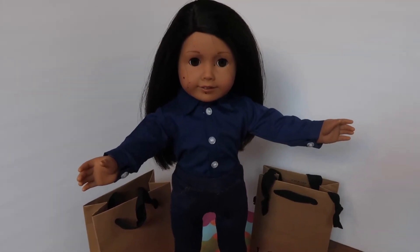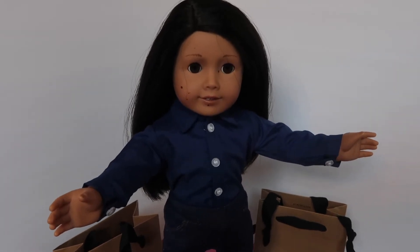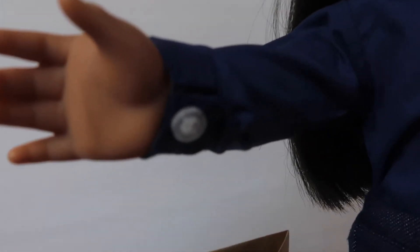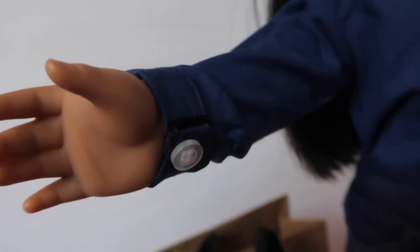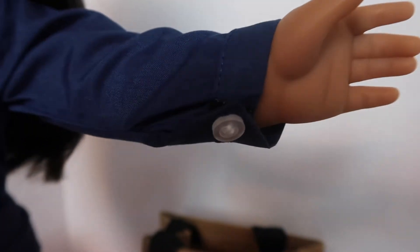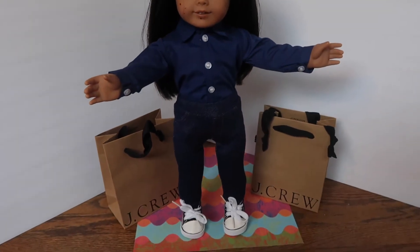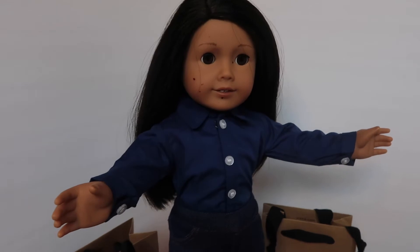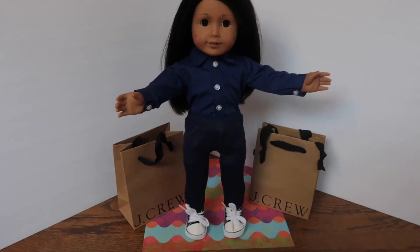The first outfit is dark denim jeans and a long-sleeved button-up dress shirt. It's navy blue with buttons on the end of the sleeve, and they are velcro so it's easy to open and close. The shirt is also velcro, so it's easy to put on. This is a standard teacher outfit — jeans, dark shoes, and a long dress shirt. It's conservative, it's sharp, and it looks really nice.